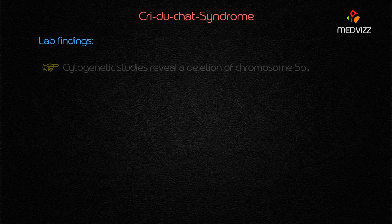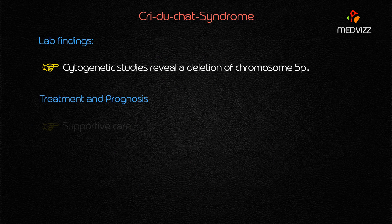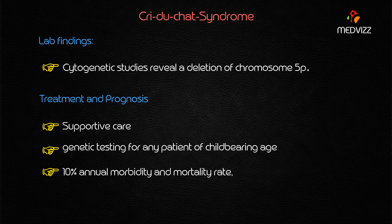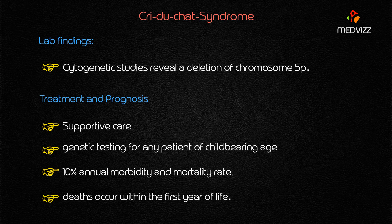The treatment for cri-du-chat syndrome is supportive care with special attention to the developmental needs of the patient. Genetic testing for any patient of child-bearing age is indicated. Regarding epidemiology in the United States, patients have up to a 10% annual morbidity and mortality rate, and most of these deaths occur within the first year of life.